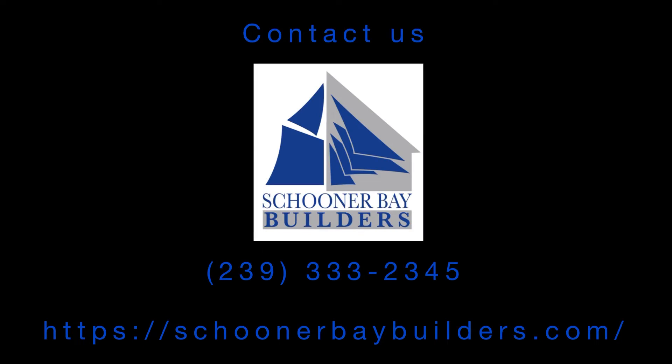If a new home built to current building codes and proper elevation interests you, contact us at Schooner Bay Builders.